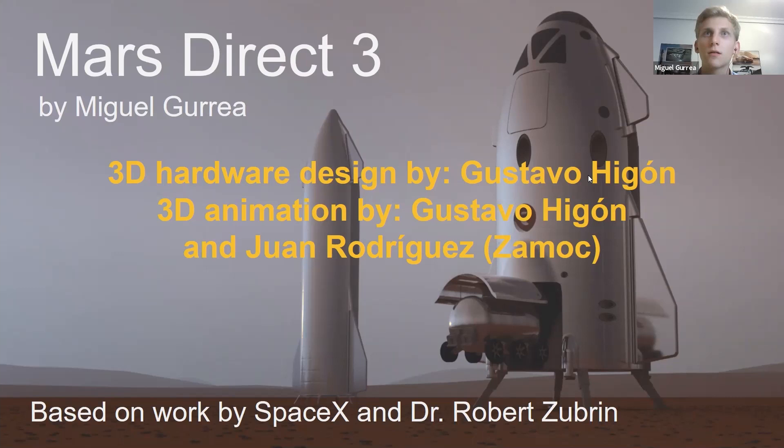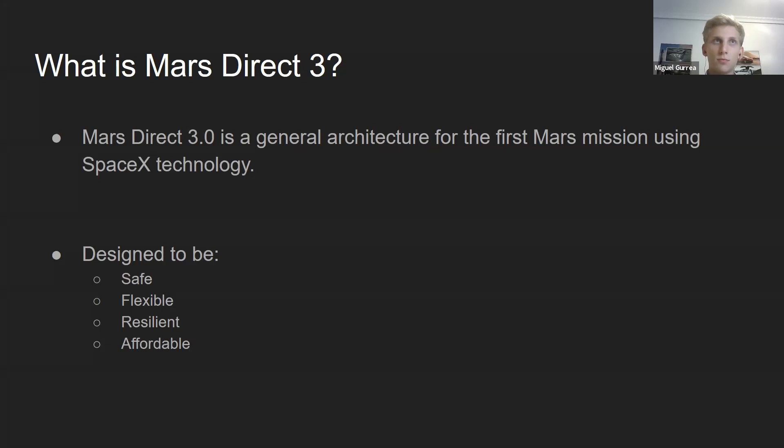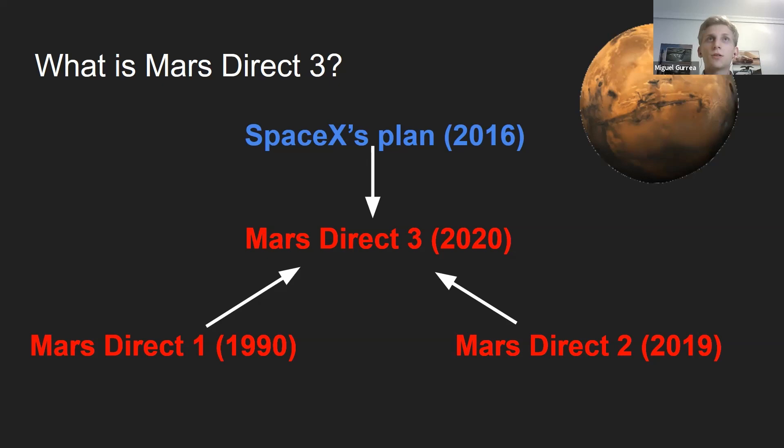Mars Direct 3 is based on work by SpaceX and Dr. Robert Zubrin. It's a proposal for a general architecture for the first Mars mission using SpaceX technology. It's designed to be safe, flexible, resilient, and affordable. It gets inspiration and information from SpaceX's original plan, Mars Direct 1, and Mars Direct 2.